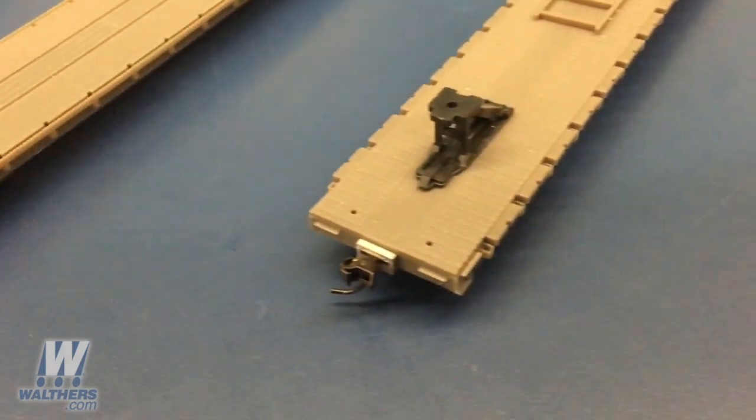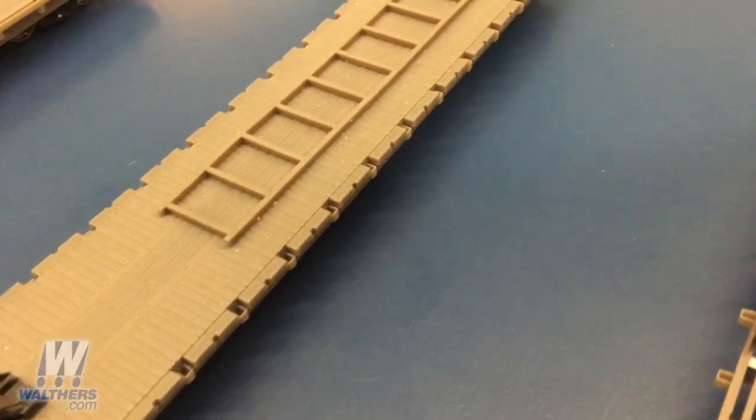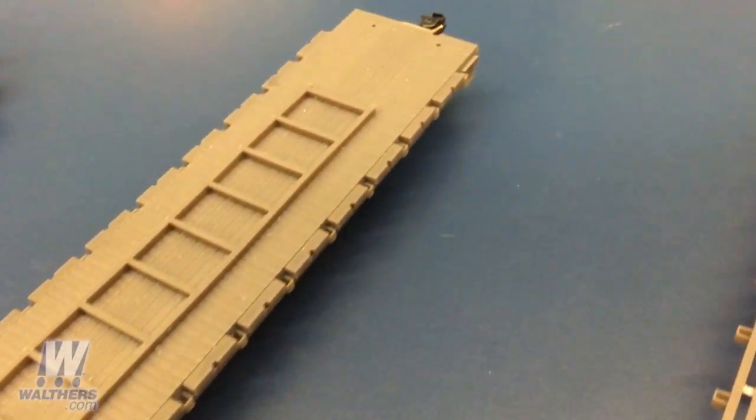Next is the trailer version with the hitch and rail equipment seen here. In the first production run of this version, it'll be decorated in Santa Fe, Canadian Pacific, and Wisconsin Central schemes.